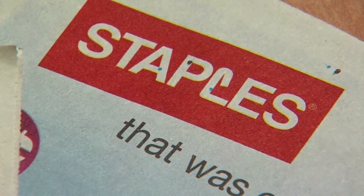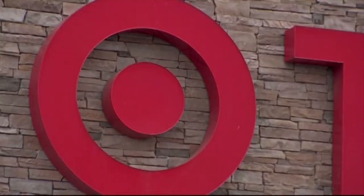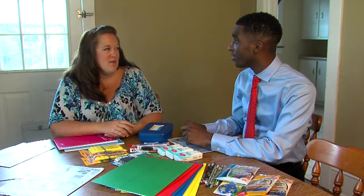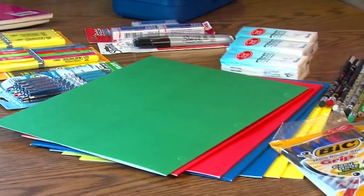Lesson number three: find bargains at different places. Don't just get everything from Walmart or Target. If you have time, stopping at a couple of your local stores — because they're usually really close by — is how Rachel was able to get all this for virtually pennies.